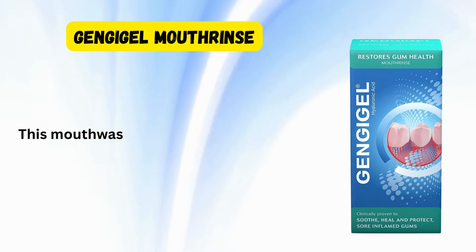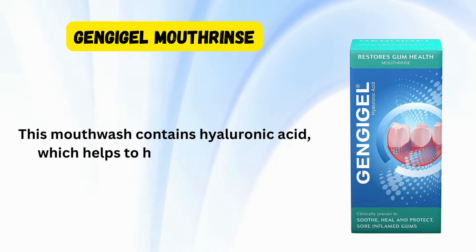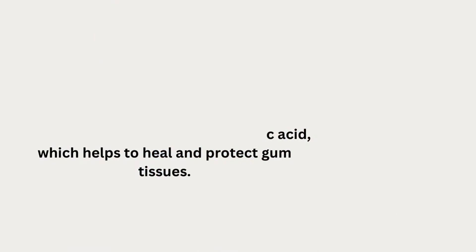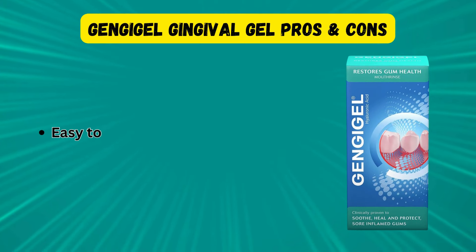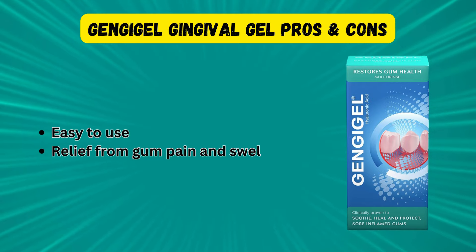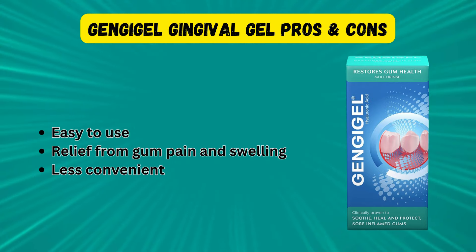Gengigel Mouthrinse is also highly recommended for gingivitis relief. This mouthwash contains hyaluronic acid, which helps to heal and protect gum tissues. It is easy to use and provides quick relief from gum pain and swelling. However, some users may find it less convenient to incorporate into their daily routine compared to regular mouthwashes.